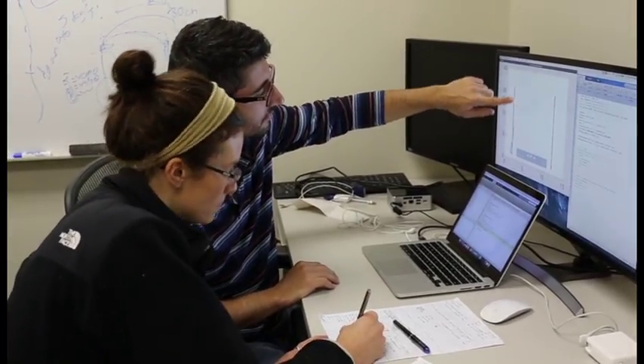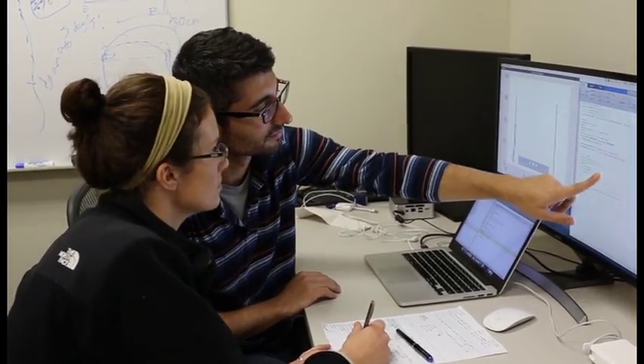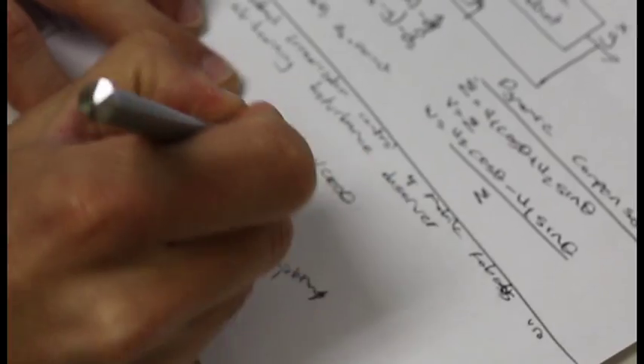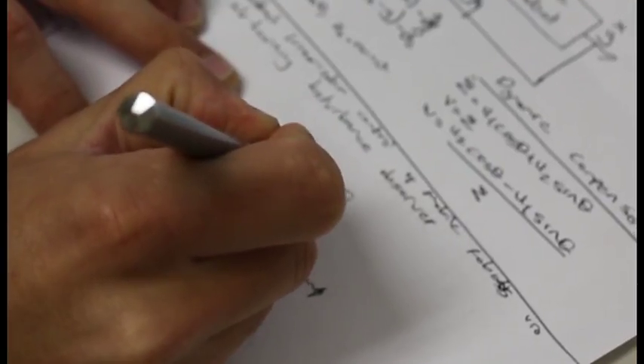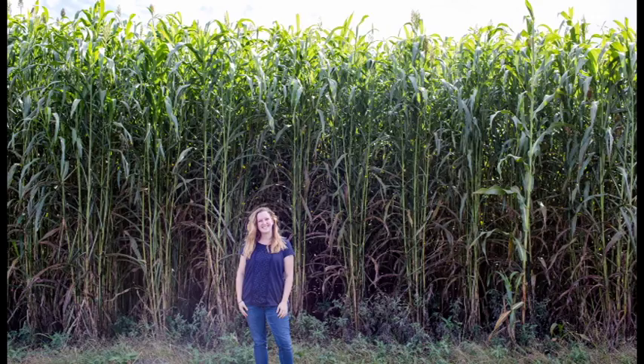Knowing the genes in each of these, we can now do a statistical analysis which will start to tell us which genes or groups of genes are associated with these different properties. And that then allows us to start to combine these to make the super sorghum that we need for the future.